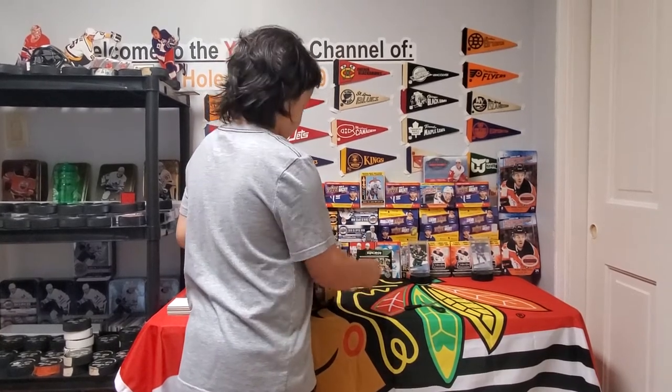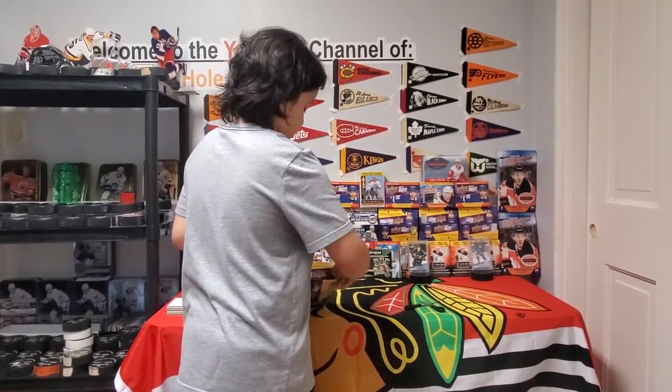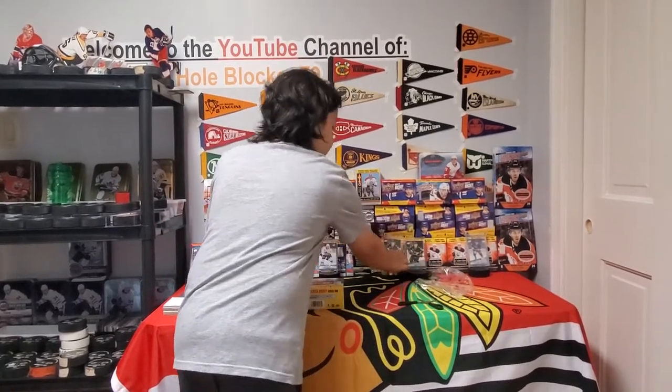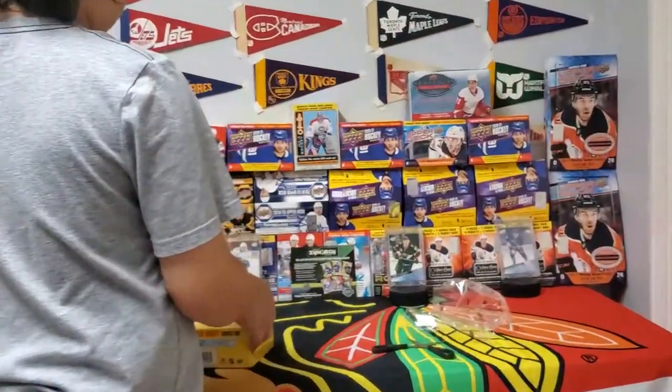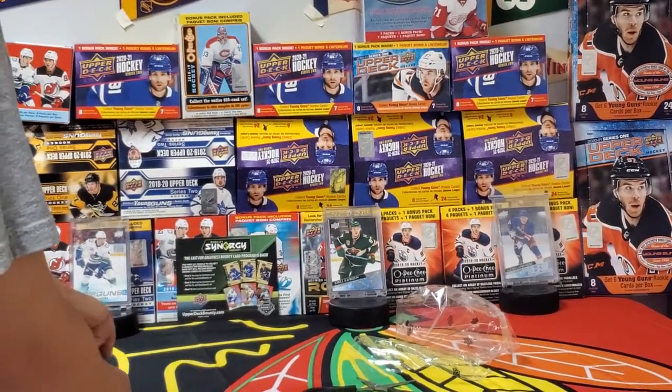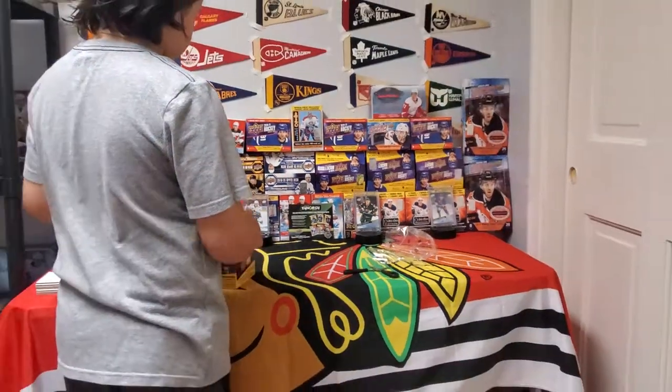As you can see in the setup, we have already pulled a Prokopec — actually pulled two of them. We're going to be looking for Tim Stutzle in today's video, or another Prokopec, maybe a trade or something.